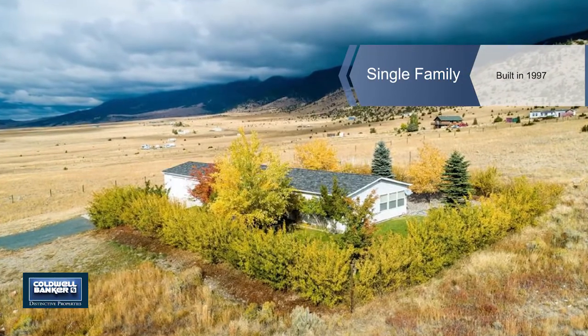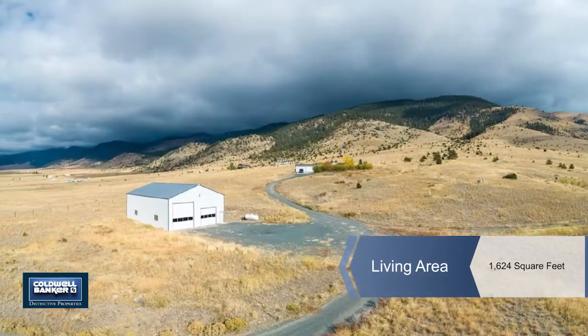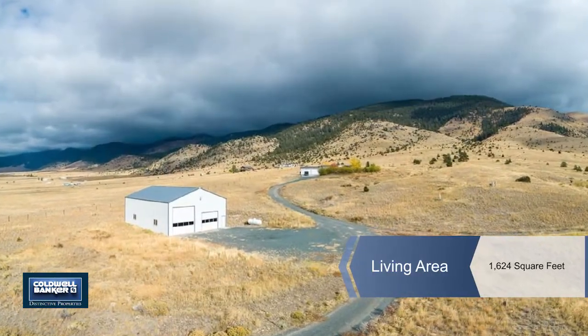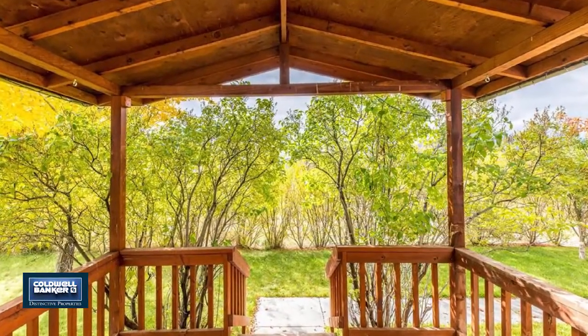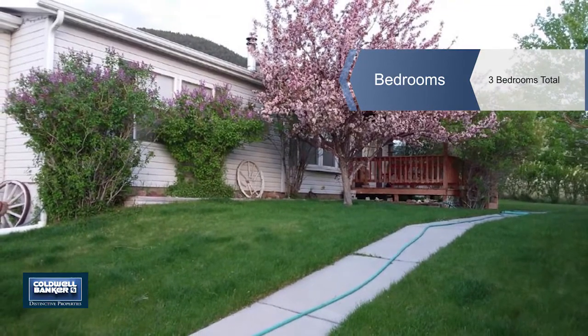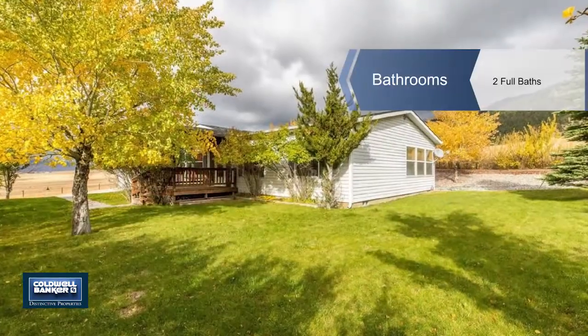This immaculate 3-bedroom, 2-bath manufactured home has something for everyone. On a cross-fenced 20-acre lot, bordering thousands of acres of national forest and BLM land, this property is perfect for those looking for a rural feel.